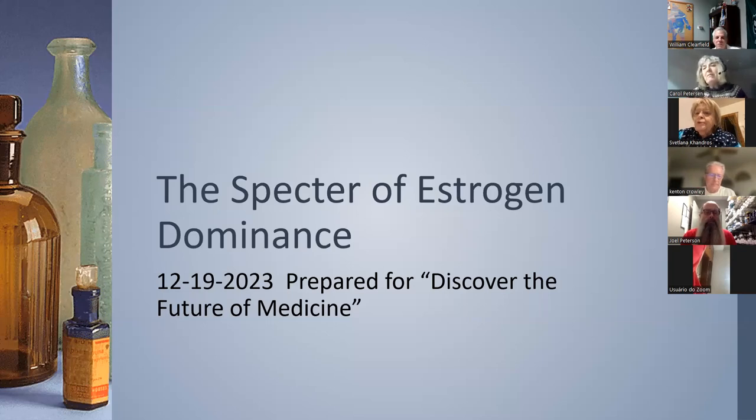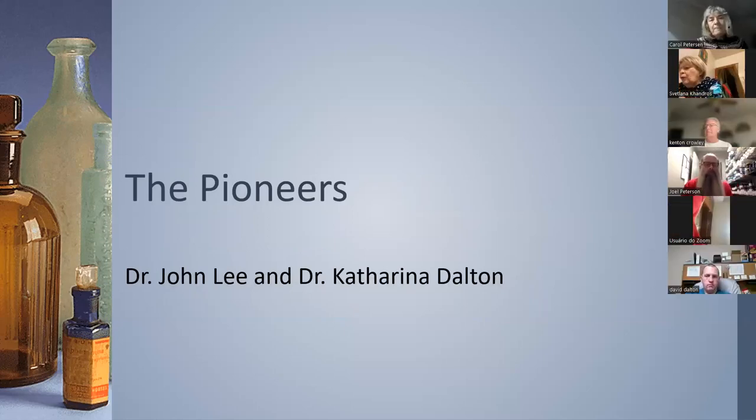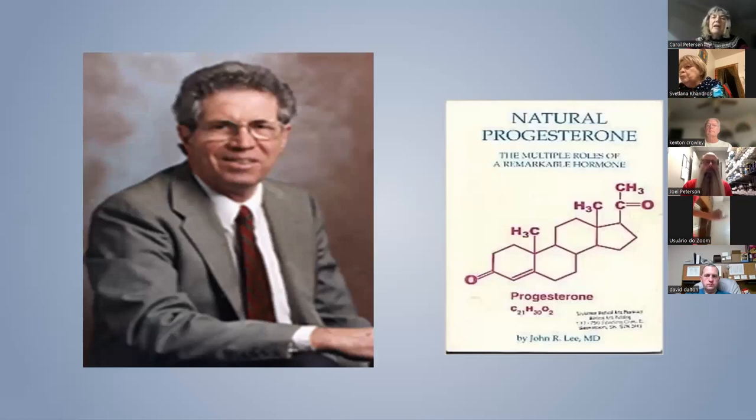I decided to call this 'the specter of estrogen dominance' because it's no simple thing — it's really complicated. I want to go back to two pioneers: Dr. John Lee and Dr. Katarina Dalton. Here's John Lee and his natural progesterone book. Toward the end of his career, depending on Dr. Ray Peat's work, he used progesterone in 100 patients to treat osteoporosis and reported positive results. I do recommend this book — it is a good foundational book.